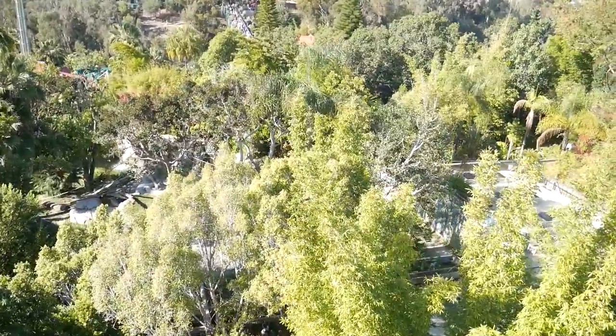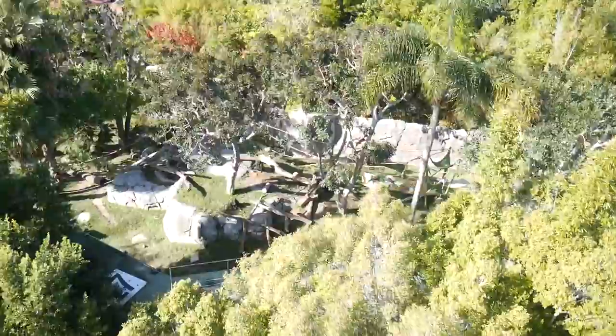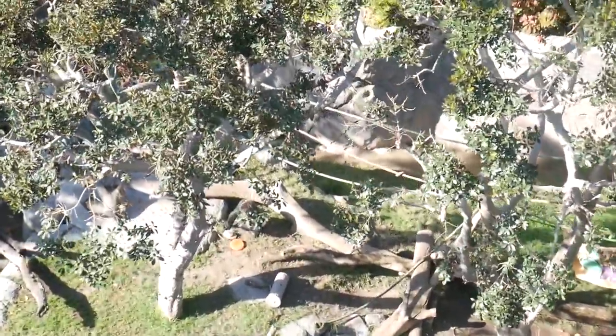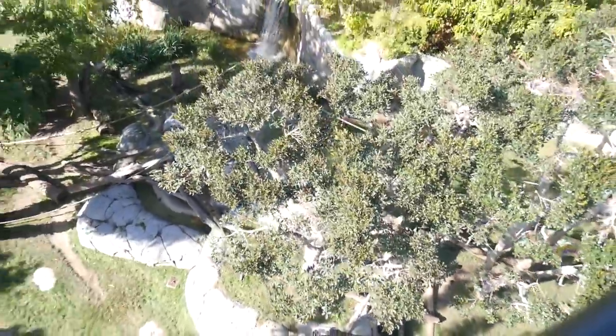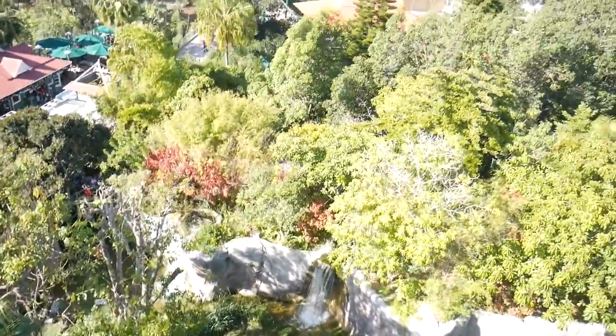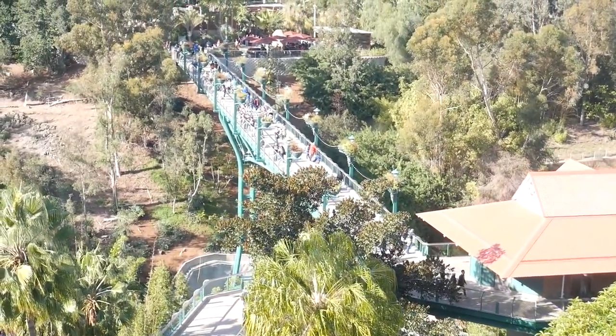The Sky Fari brings you over the park and over different exhibits — like this one I'm coming up on. I want to say it was gorillas, a silverback gorilla. It's kind of hard to tell, but it just gives you a bird's-eye view into their enclosures, which is really cool — not a lot of zoos can do that.